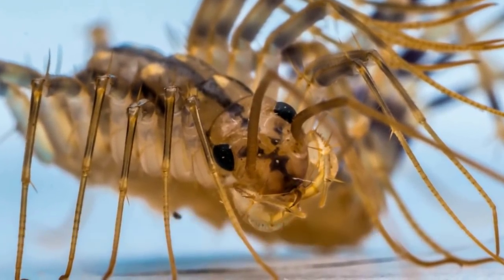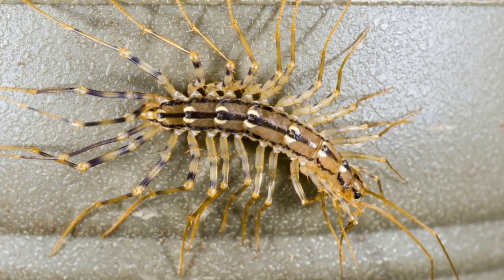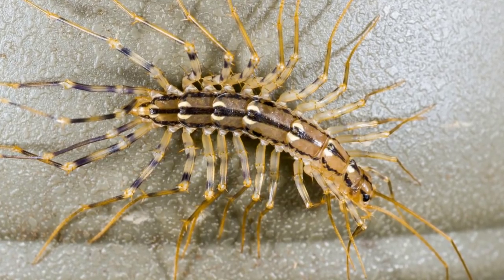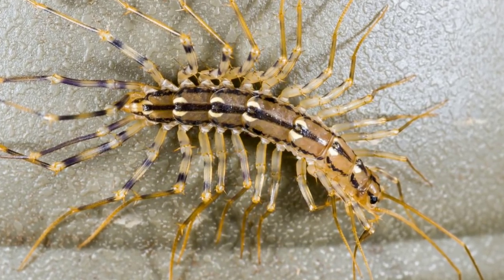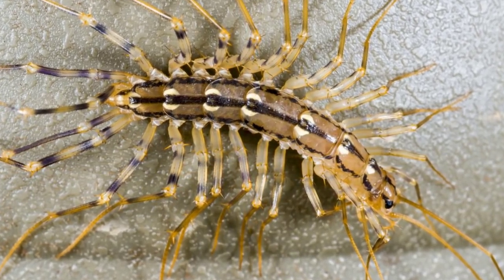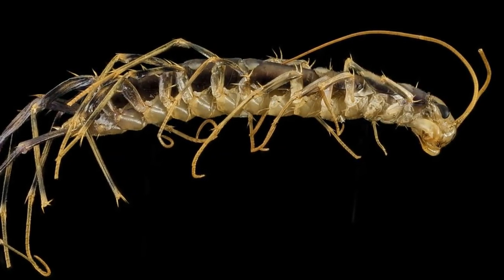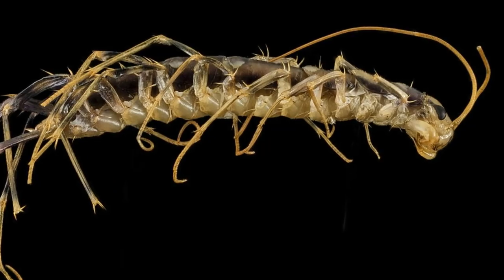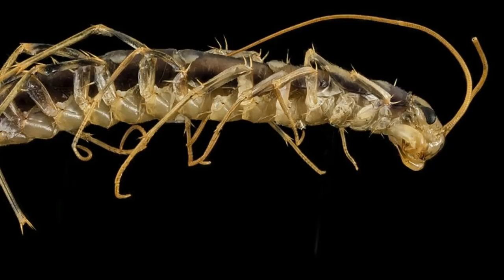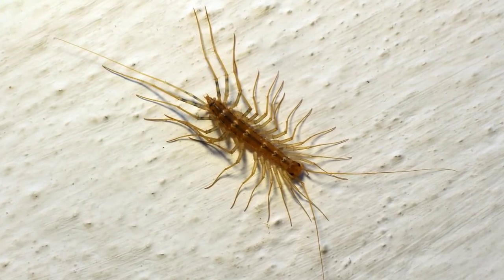They actually have no backbones — the centipedes, that is, not the screaming humans. Otherwise known as Scutigera coleoptrata, the common house centipede is an arthropod. This means the creature has jointed legs, no spinal column, and incredibly thick skin. One of the defining characteristics of arthropods is their exoskeletons — the solidified shell casing of chitin makes them as tough as a tank in their world.